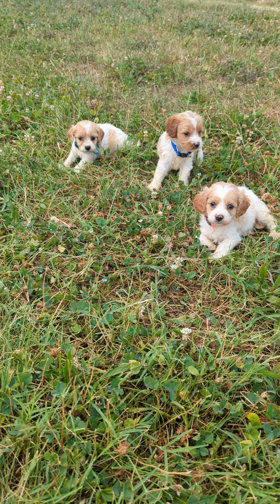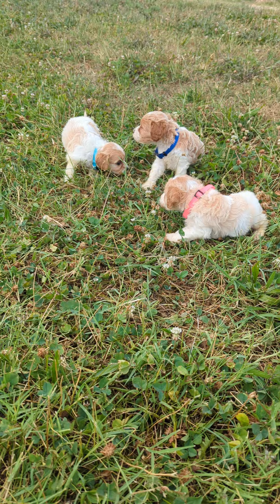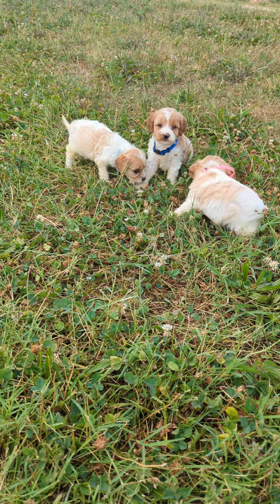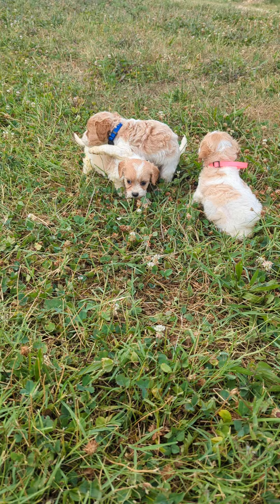So we have two females and one male. They are almost five weeks old. They will be ready for their new homes on July 26th and they're all available.